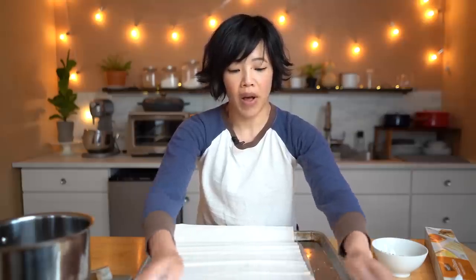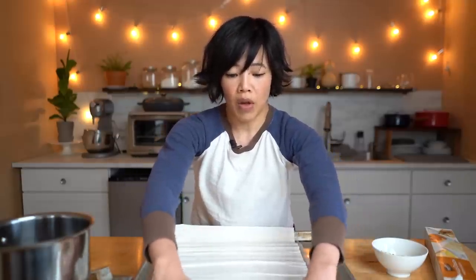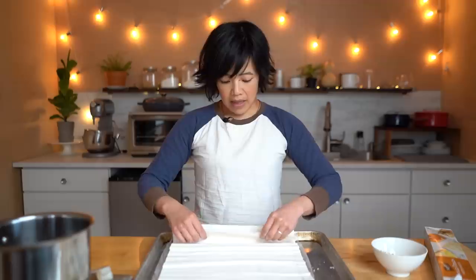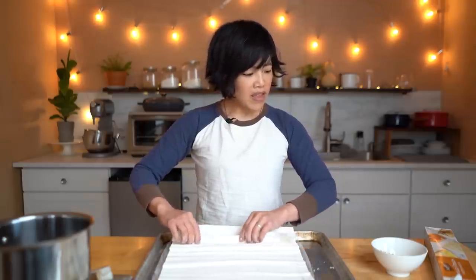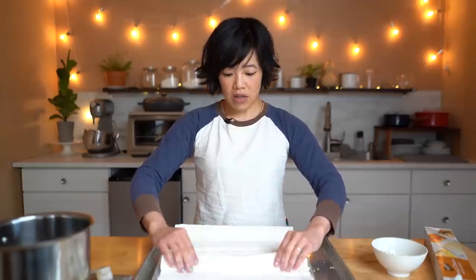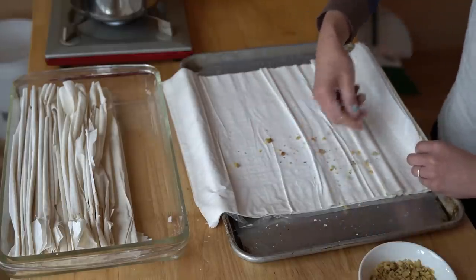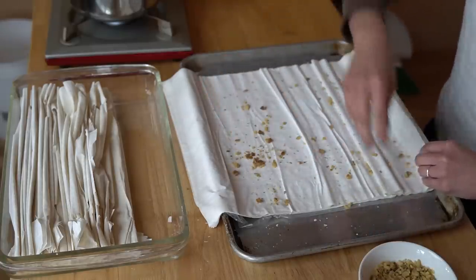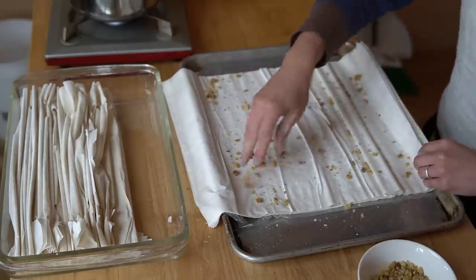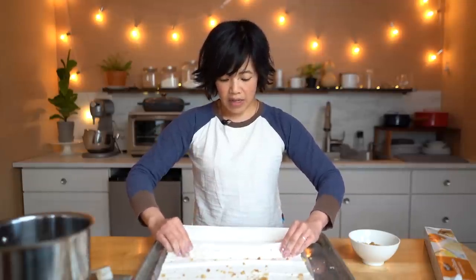We're going to do this for the entire box or until our tray gets filled up. The flavorings are going to be vanilla and sugar. I think this would be lovely with a bit of cinnamon as well, but I'm also going to add about a third of a cup of nuts — just for fun — to give a little bit of nutty flavor and texture.